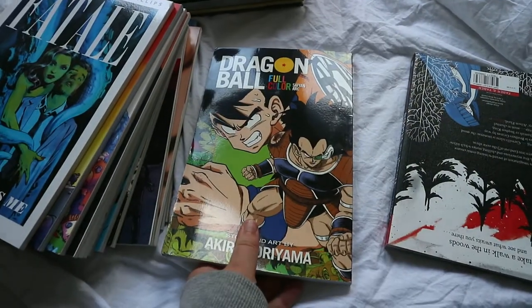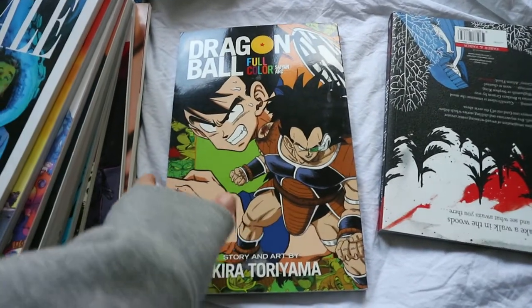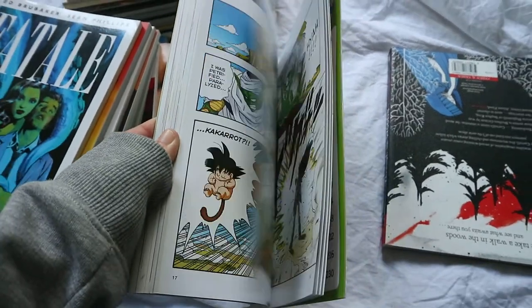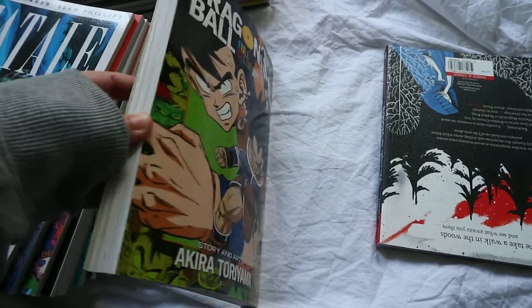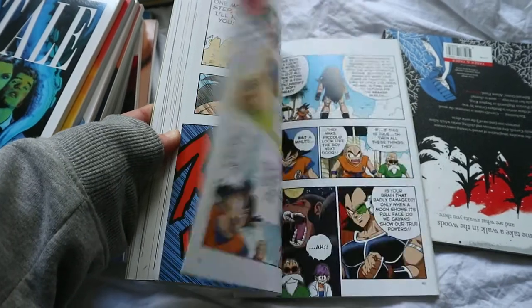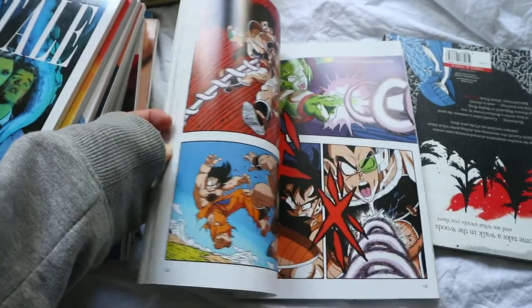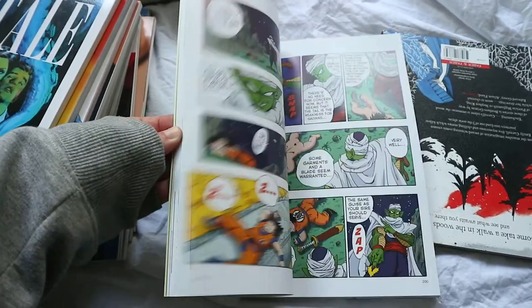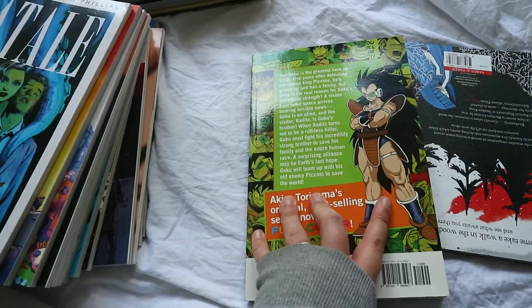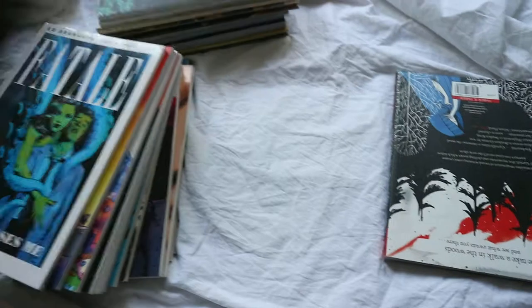I then have Dragon Ball Full Colour. I picked it up because my husband likes Dragon Ball and Dragon Ball Z, so I wanted to see what it was all about. It was difficult to get used to reading it back to front, but I love the colour and the humour was really great. I need to probably reread this and pick up the other ones because I did really enjoy it. It was super funny. I'm glad I gave it a go — it was just a little confusing reading it the other way round.